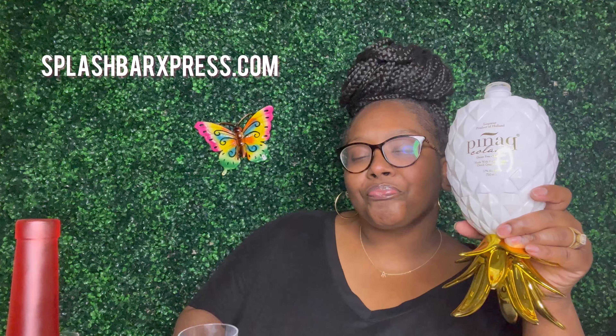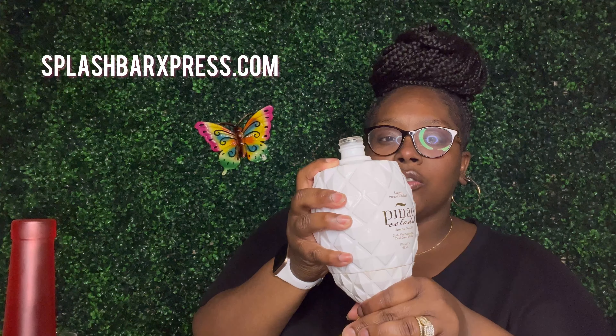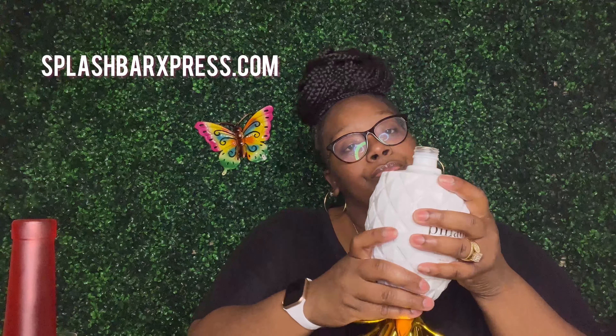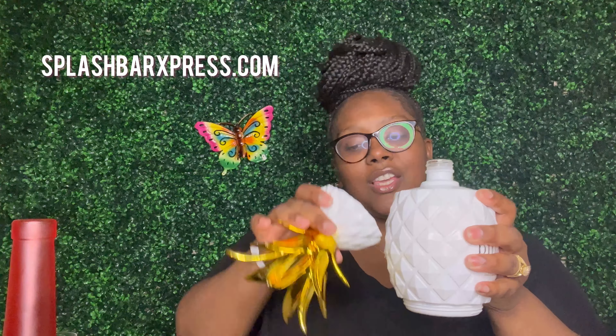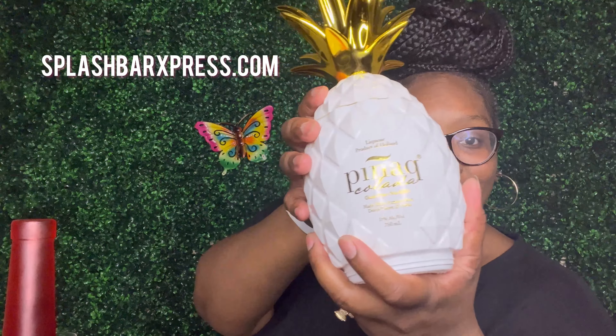It's pretty good. So if you love piña colada, make sure you guys go out and try this and see what's the tea — see if you like it. And if you don't, that's all I got for y'all today. Bye!